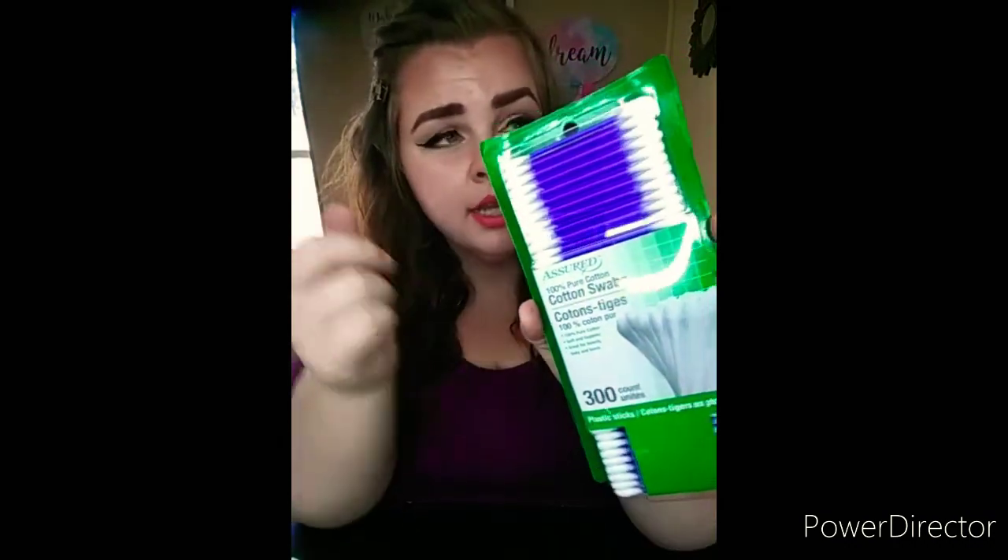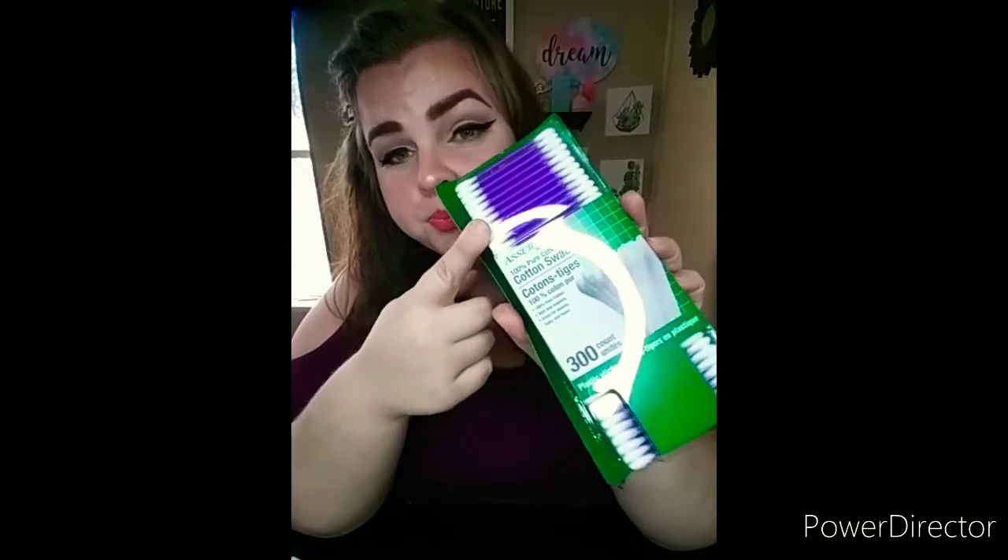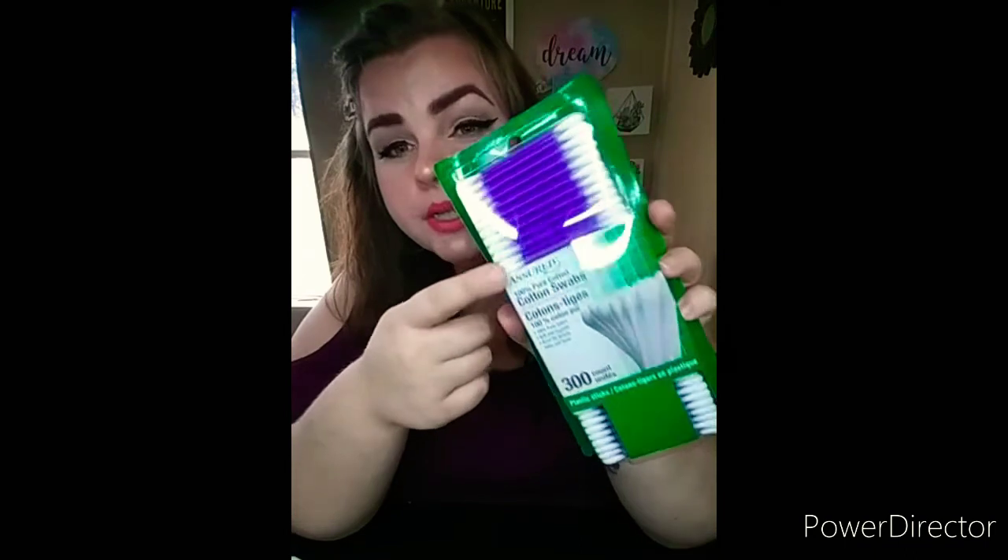Now I'm going to jump into the Dollar Tree haul first, then move over to the Dollar General haul since they're both small. It's already almost 10 minutes in and I've been rambling! First up — I just ran out of these, but I picked up 300-count ear swabs (Q-tips) in purple, since my last ones were blue. You get 300 and they last quite a while for me and my fiancé.